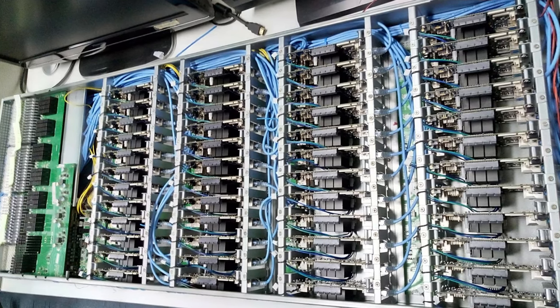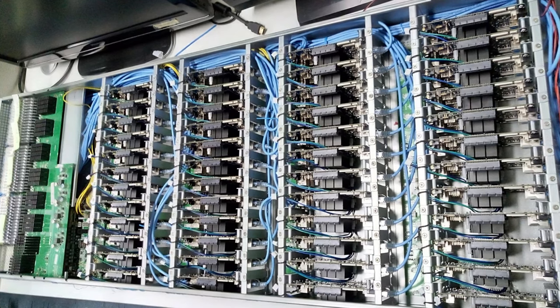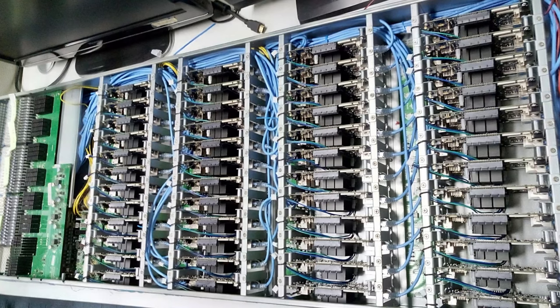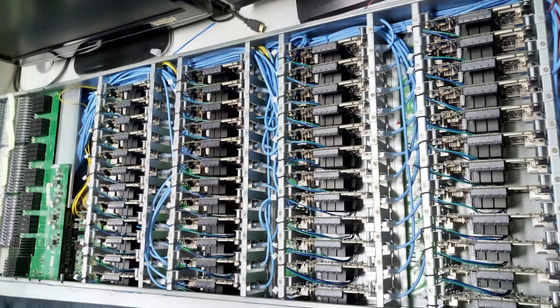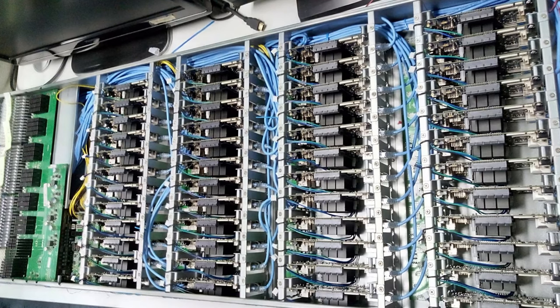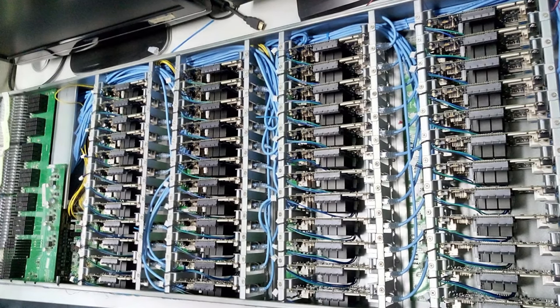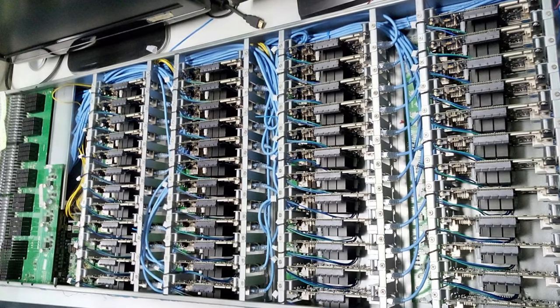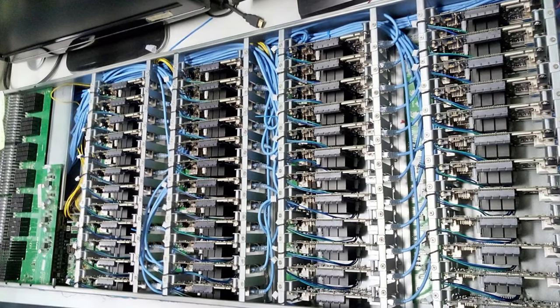We would also like to share some info about our cluster that we've been using to host our services. After a year of temporary hosting, we are now moving to a new permanent server rack. The move might cause some disruptions in the chat bridge, and the forum may be temporarily locked to prevent data loss. There isn't a set date for the move, but there will be a heads up beforehand.